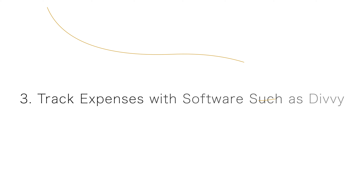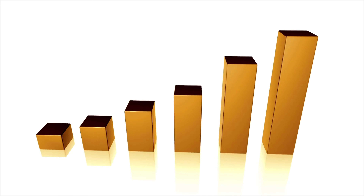Our third tip is to track expenses with a software such as Divi. When companies start growing, it can sometimes become difficult to manage expenses. Often there will be multiple people with company credit cards, and that can sometimes result in dozens of expenses incurred each day. Receipt management is difficult because receipts get lost, they get accidentally thrown away, misplaced, they fade over time, or they're damaged in other ways.